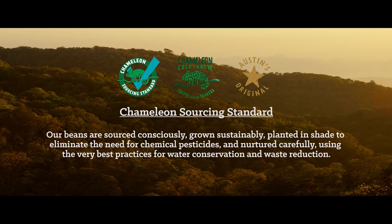The Chameleon cold brew standard is something that we've created out of dissatisfaction with the standards that we found available out there. We felt like they weren't telling the full story, and that's the story from bean to cup.